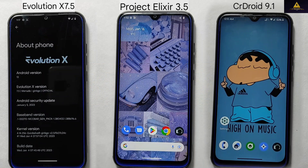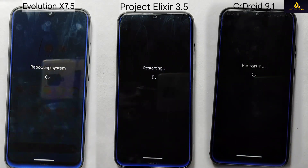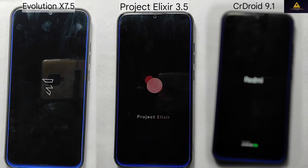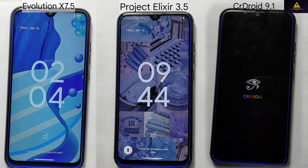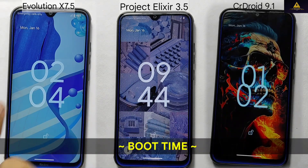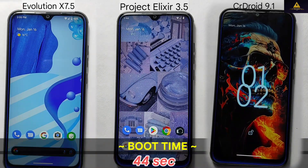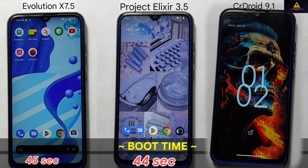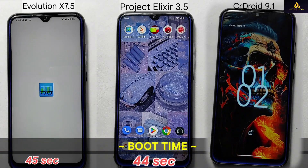To do this, I will simultaneously restart all three custom ROMs and measure the time it takes for each one to successfully reboot the device. As you can see, our results revealed that Project Alexire exhibited the fastest boot-up time at 44 seconds, Evolution X was a close second with a boot-up time of 45 seconds, while CR Droid recorded the slowest boot-up time at 55 seconds.